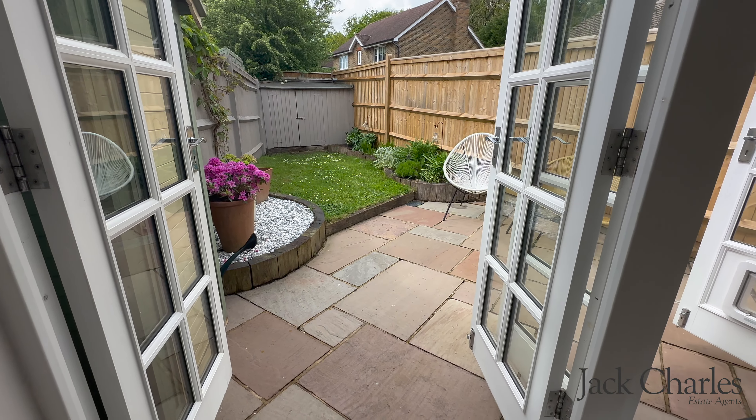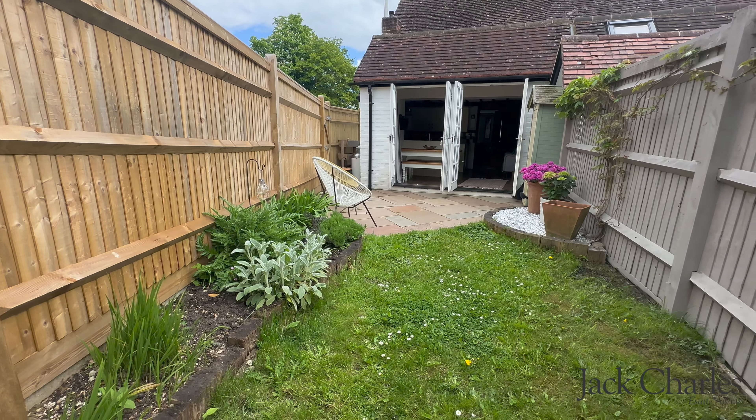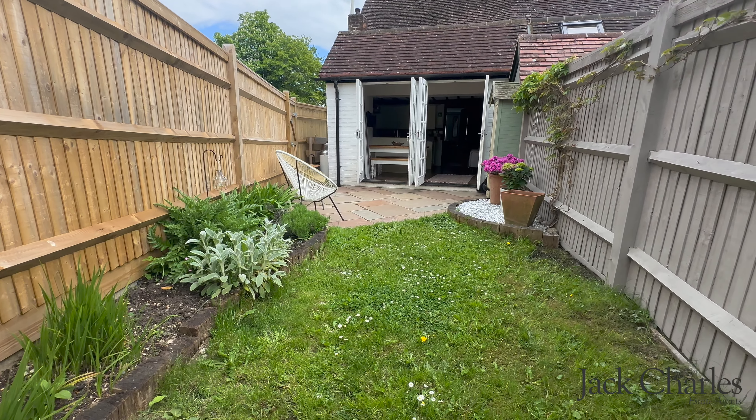Outside there is a beautiful garden with a paved patio. The remainder is laid to lawn with a garden shed, enclosed by panel fencing, and there is access to the side where you can find parking.